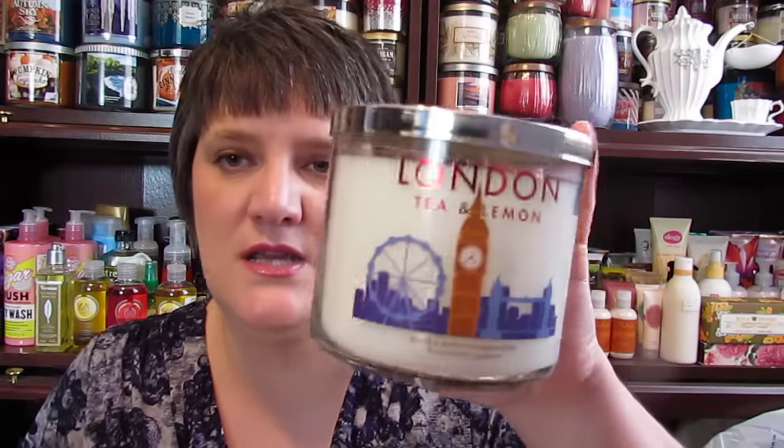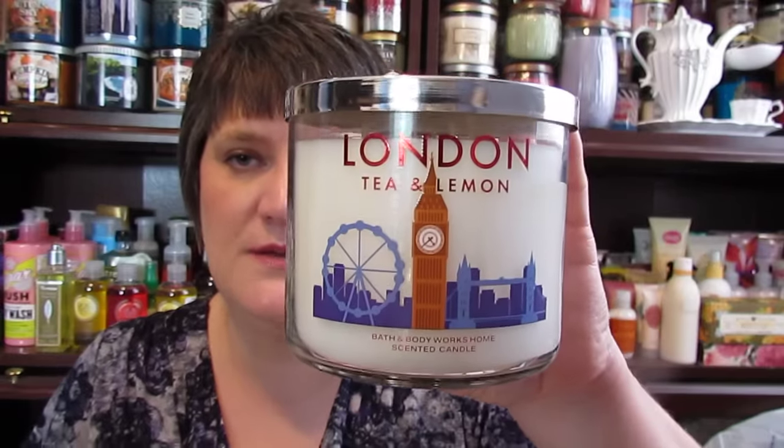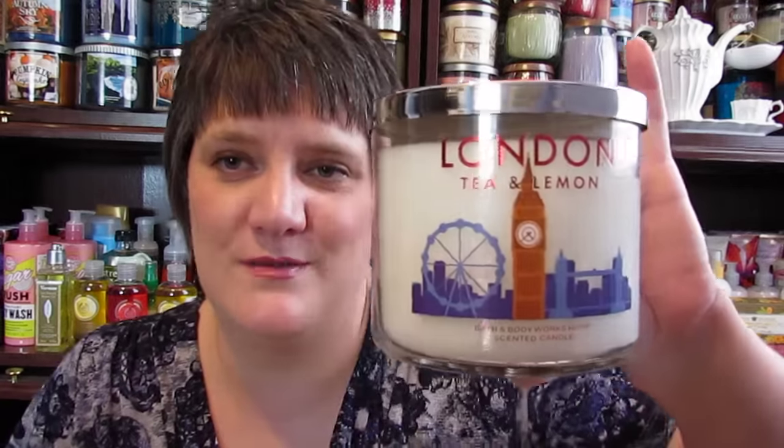Then I had to pick up another favorite that I did not think would be a favorite of mine at all this year — the Destinations candle. I love the London Tea and Lemon. I picked up two more; I had a few backups but I really don't want to run out of this. When I first light it, it smells like dirt to me, but once it gets going it just smells awesome. I absolutely love this candle.